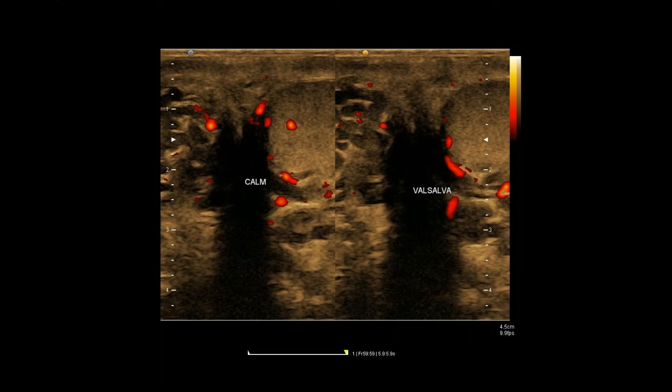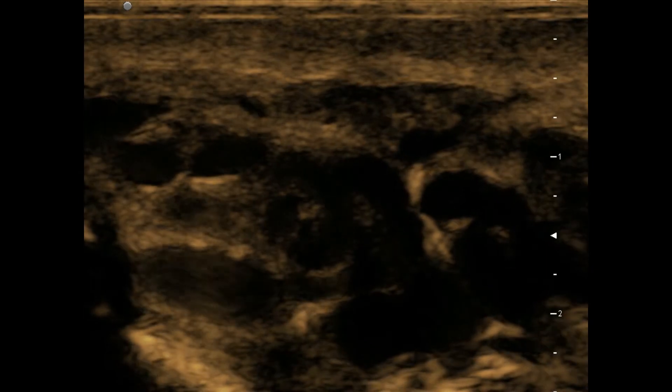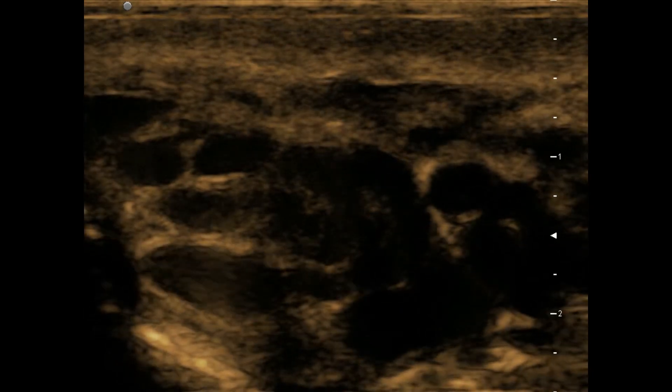This image was captured during calm respiration and Valsalva. Now see this on real-time — turbulent flow is noted within the veins.